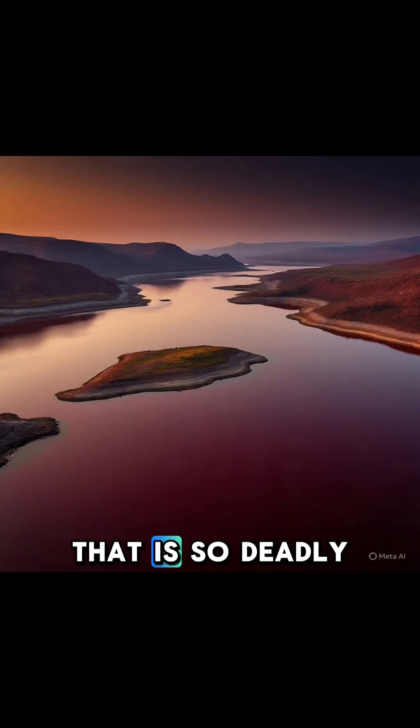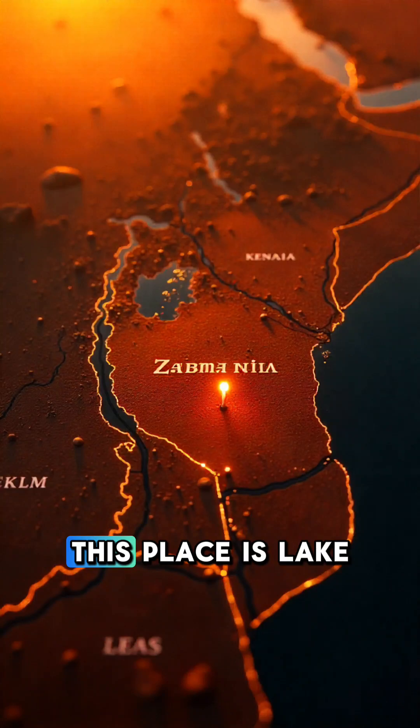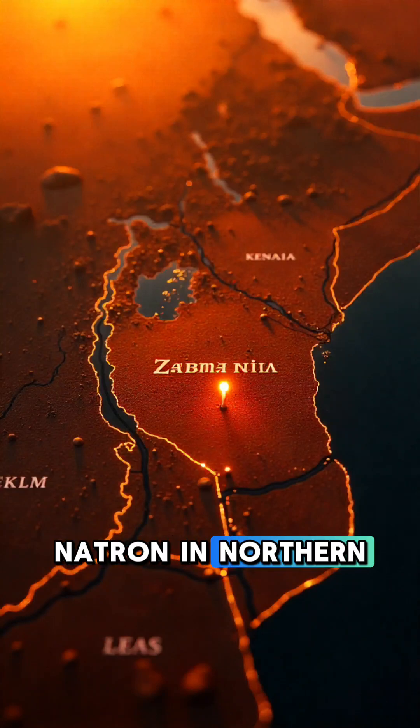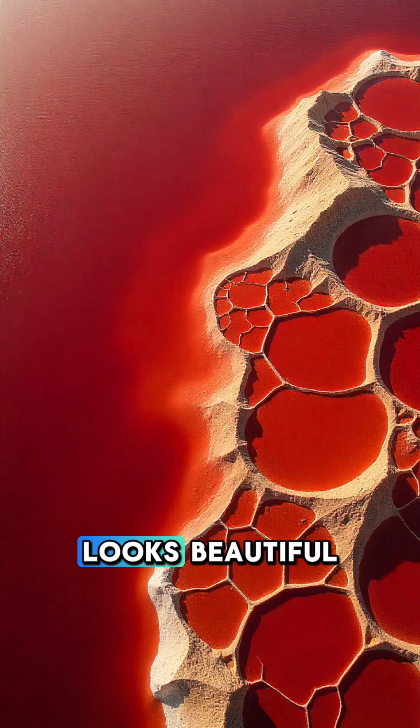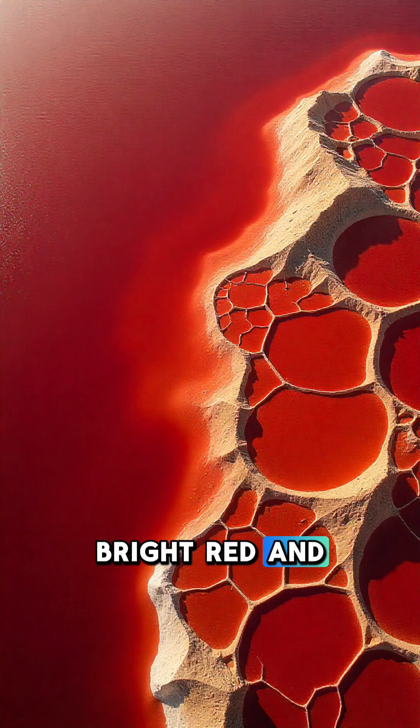Did you know there's a lake in Africa that is so deadly it can turn animals into something that looks like stone? This place is Lake Natron in northern Tanzania, near Kenya. From the sky, it looks beautiful — bright red and golden like a painting.